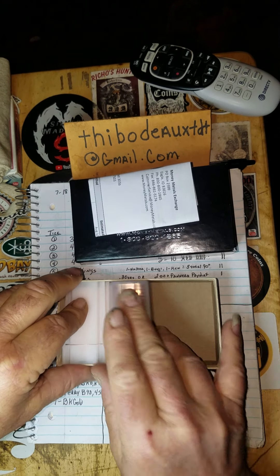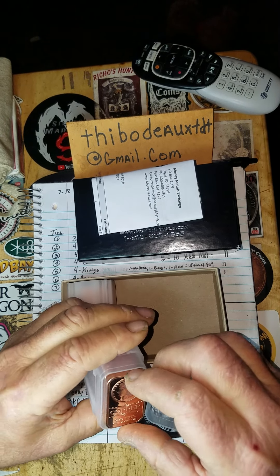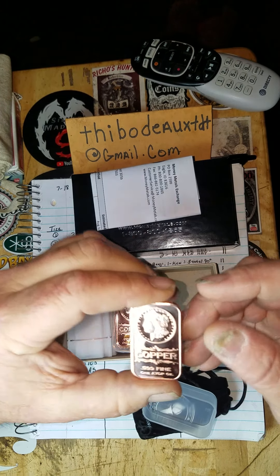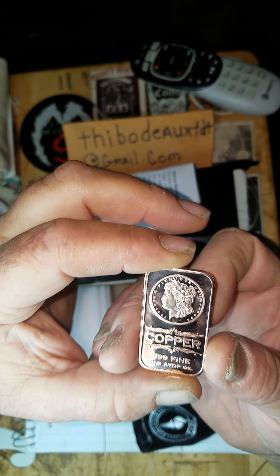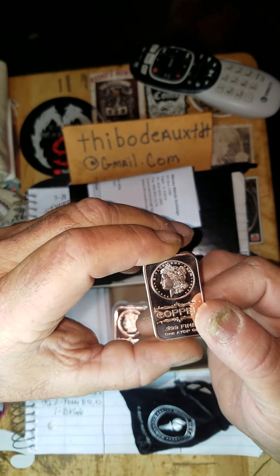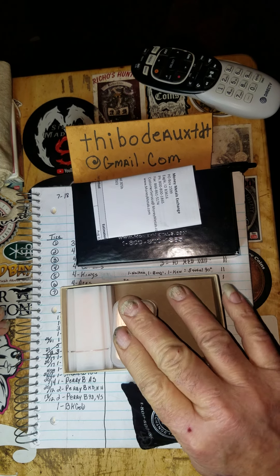Then I ordered some copper — it's cheap and it's nice. This is the first time I've gotten copper bars: one-ounce copper bars in the Morgan design, and I really like them. I've got 20 of those Morgan design bars, which you guys will be seeing in future giveaways.